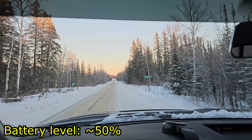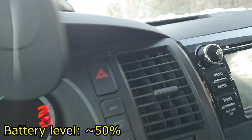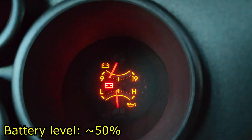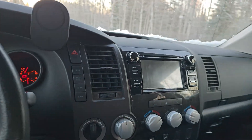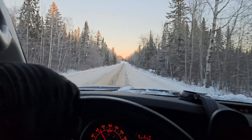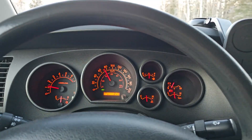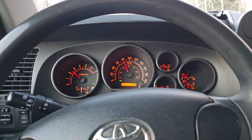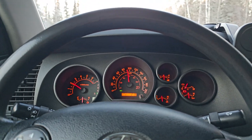Last stretch — 20.4 kilometers and honestly still no sign of slowing down. Do Toyotas even need alternators? I'm gonna give it a bit of gas just to see if I can cause any issues on purpose.